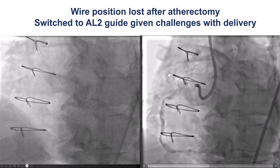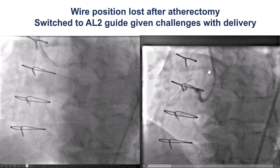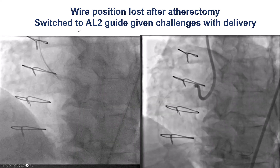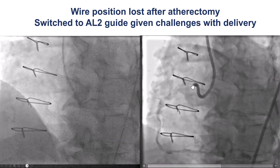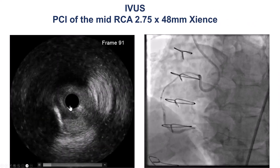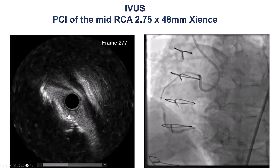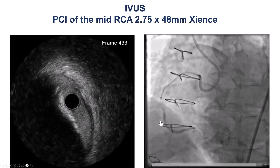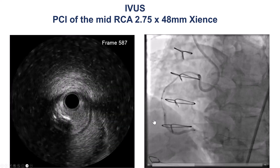We had some difficulty with losing wire position, and the vessel looked pretty rough, but fortunately we were able to rewire using the microcatheter and guidewire. This time we used an Amplatz 2 — a slightly larger guide catheter — to get stronger support. We then performed intravascular ultrasound, which showed calcification diffusely around the vessel with oval deformation, but we confirmed a true lumen position throughout the vessel.